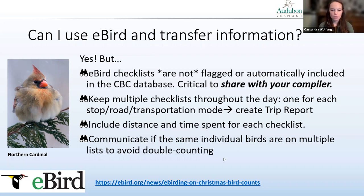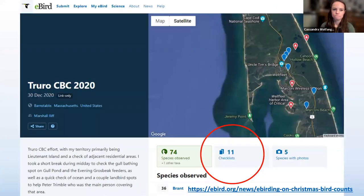eBird's website has a page specifically devoted to Christmas Bird Counts with more detailed information on how to do it in a way that will help you and your compiler. This is an example of what a trip report would look like on eBird — you'll have your general area and then multiple checklists on the same trip report.